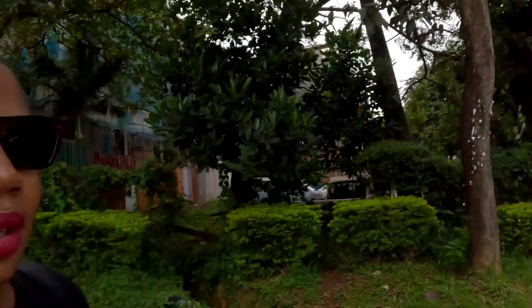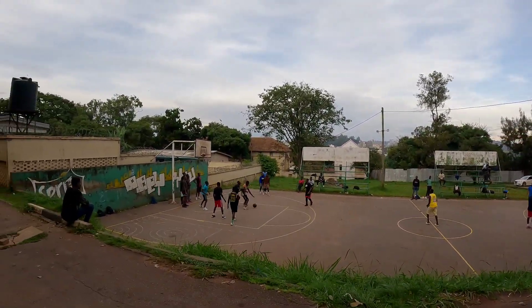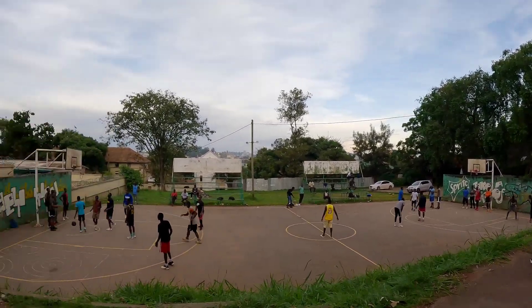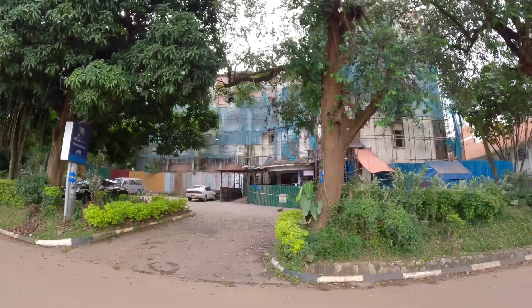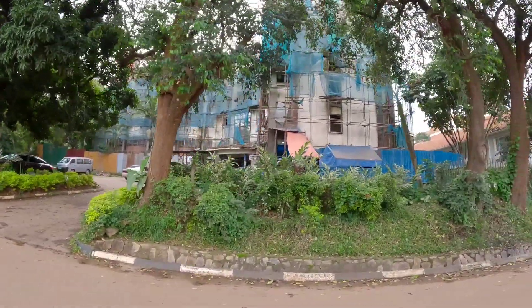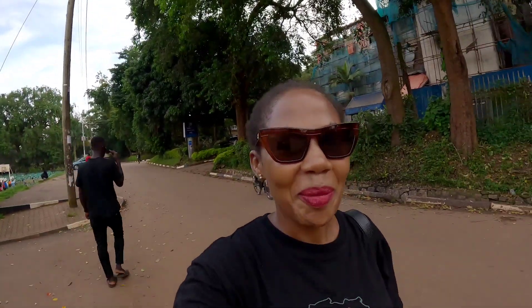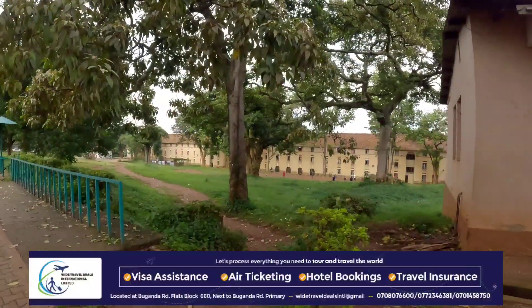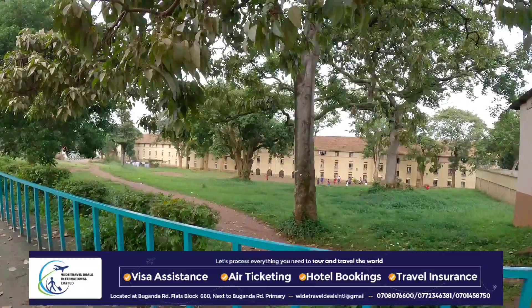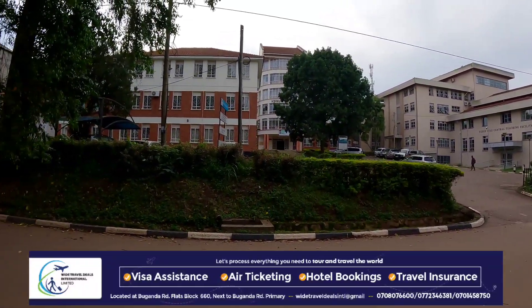There is a basketball court and there is a swimming pool. This place here has a basketball court — you can see the guys are playing. Then on the other side there is a swimming pool. This is the faculty of gender, and it also looks like it's being renovated. The buildings look so old. This is the entrance for the swimming pool. That one down there is called Nkrumah Hall — it's for the boys, at the yellow building.